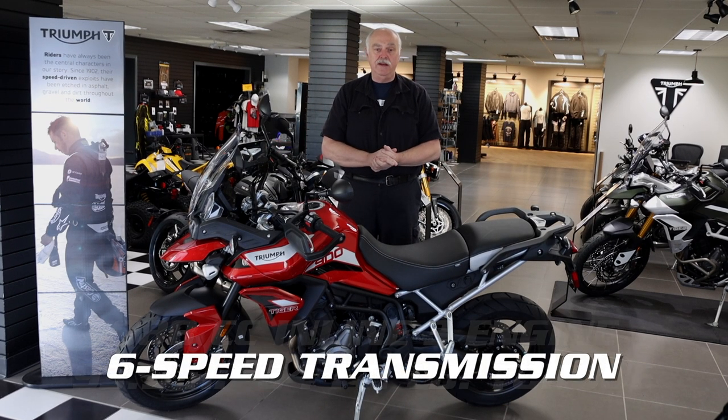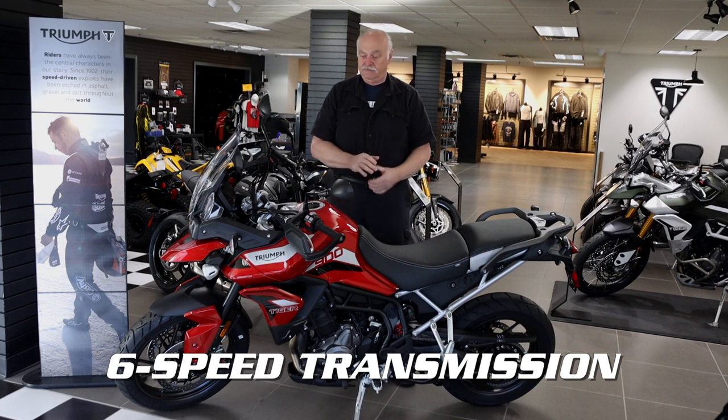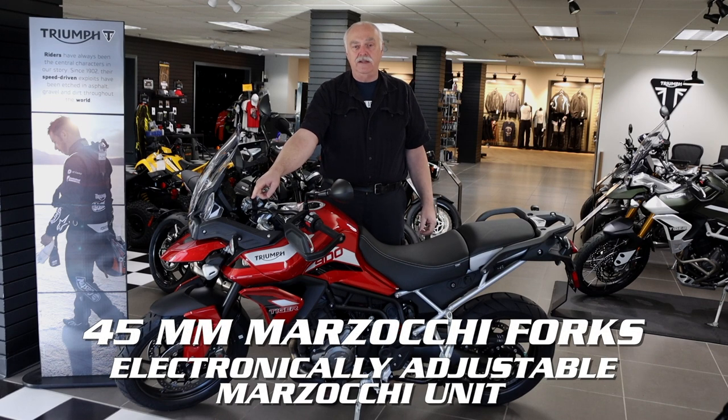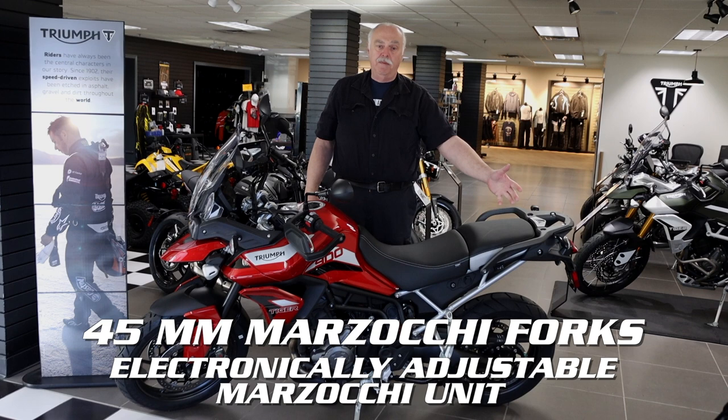This is all mated up to a 6-speed gearbox. In the front are Marzocchi 45mm upside-down forks with manual adjustment, and in the rear is a Marzocchi unit that is electronically adjustable.